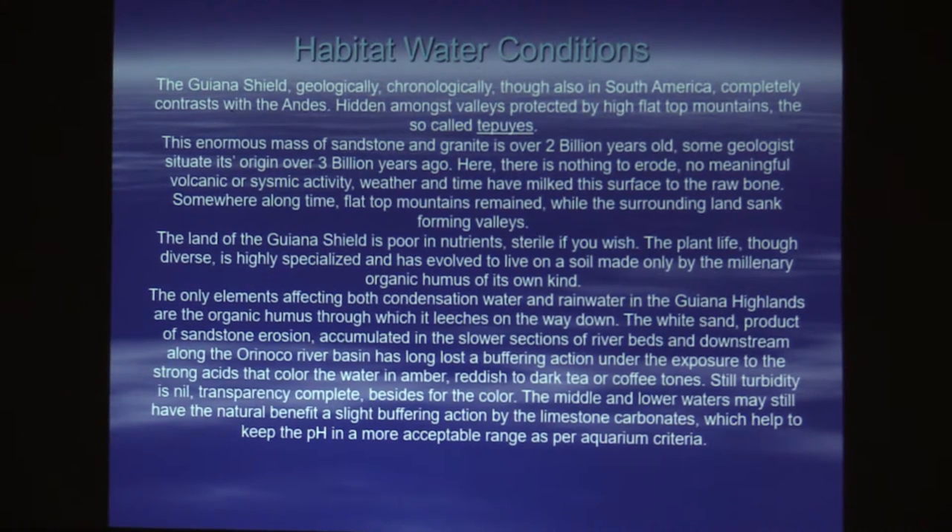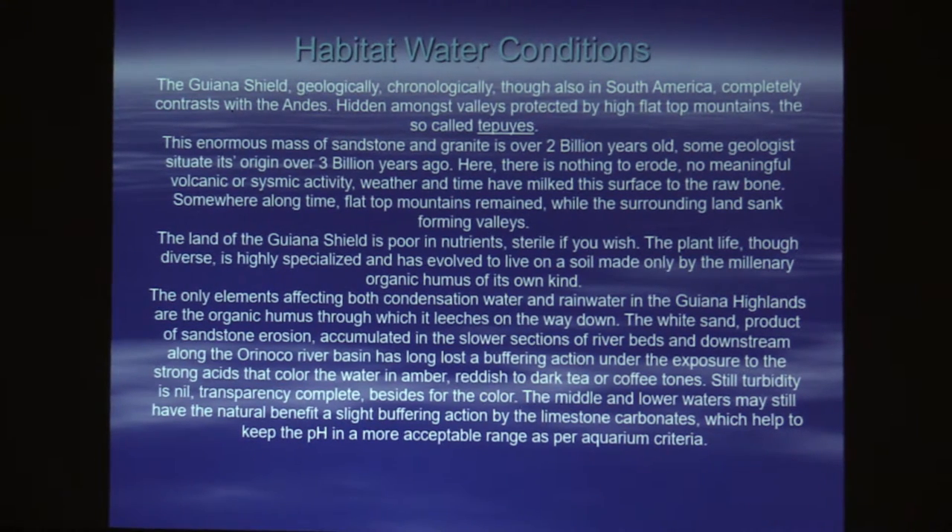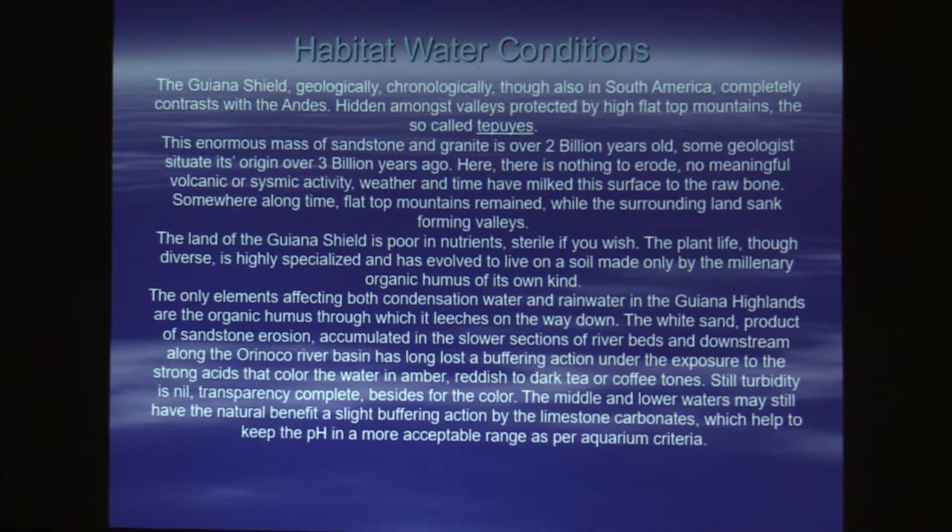There's also very little plant matter, and what's there is lichens and small stuff — no gigantic deciduous forests dropping leaves. The land of the Guiana Shield is poor in nutrients and pretty much sterile. It's highly specialized and has evolved to live in soil made only by the millinery organic humus of its own kind — as plants are dying off, they're mulching for themselves. The only elements affecting the condensation and rainwater in the Guiana Highlands are the organic humus through which it flows. The white sand has nothing to give.